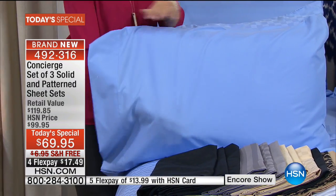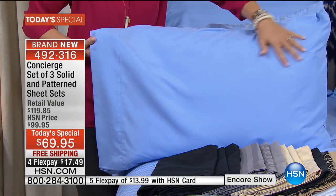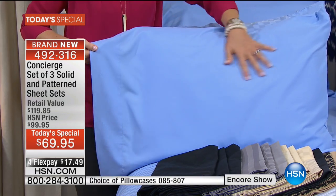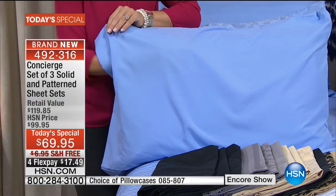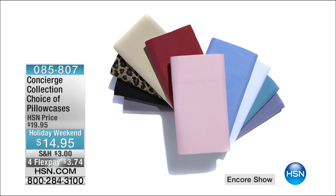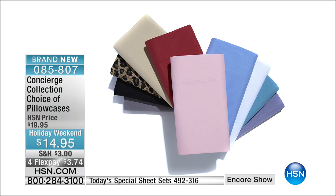Let's get some housekeeping things out of the way. If you are ordering tonight and need extra pillowcases, we do have them available — standard or king. They are $14.95, but here's the kicker: they're on four FlexPay, so they are $3.74. Three dollars and change for extra pillowcases. Ask your representative right now about them.